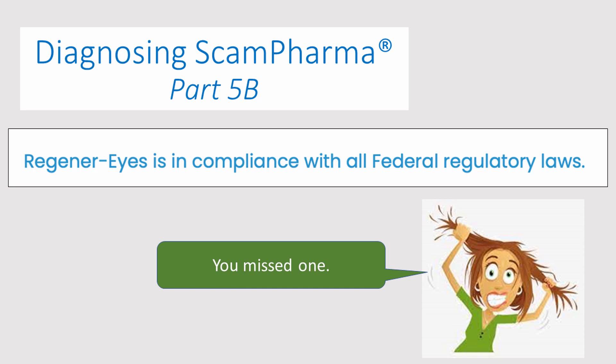I'm Dr. Sandra Brown, and I'm here to talk to you today about Diagnosing Scam Pharma, Part 5B. Regenerize is in compliance with all federal regulatory laws, to which I say, you missed one. And by the way, I have no financial conflicts of interest.